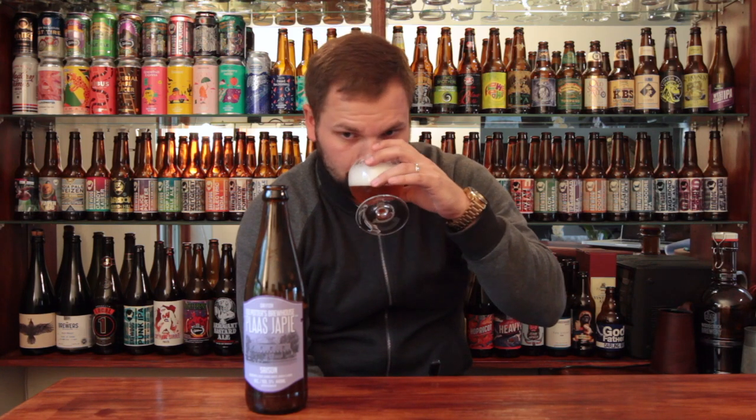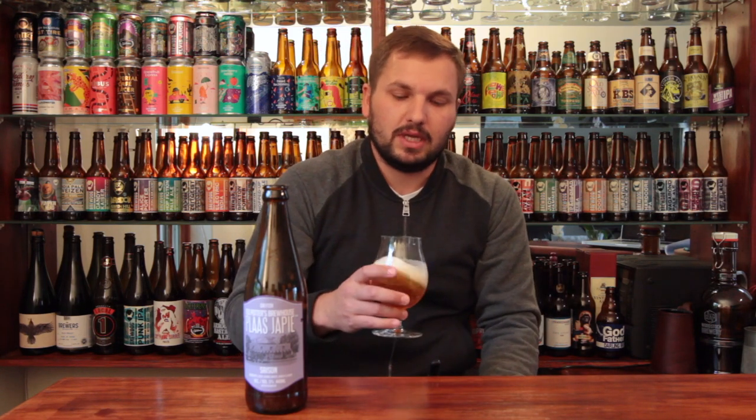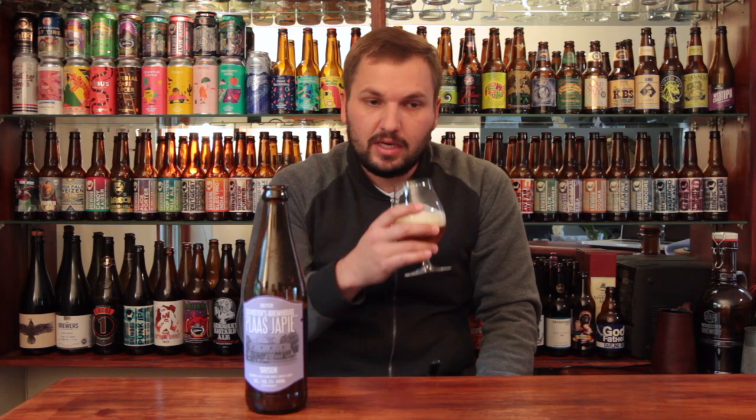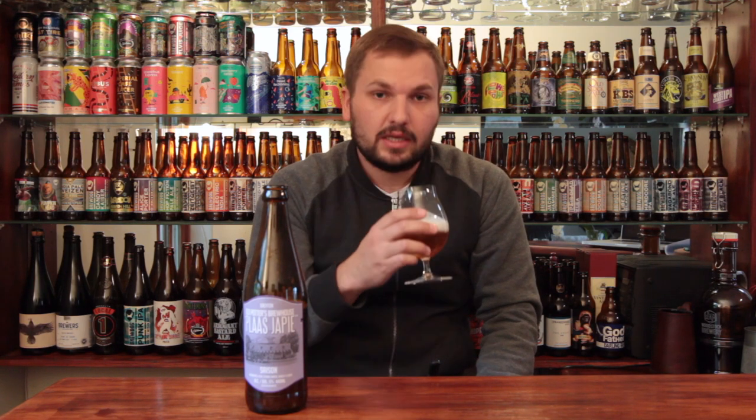Some nice typical Saison notes on the aroma. Definitely some wheat, some grain coming through there. I'm getting a lot of citrus notes — citrus rind, citrus zest — some clove, some spice, some allspice, maybe some coriander. I do like that nose; I'm getting almost like a winey, Sultana Sauvignon Blanc sort of aroma. It's very nice, actually very very nice.